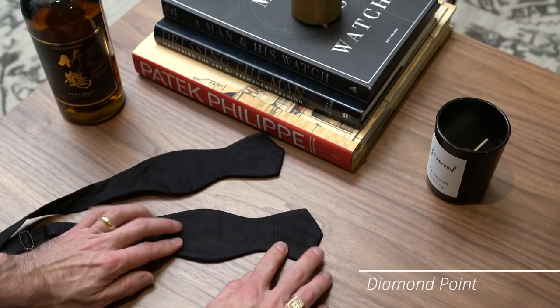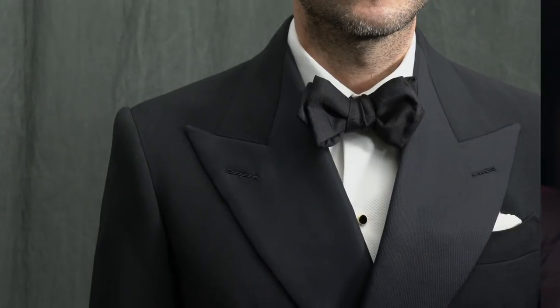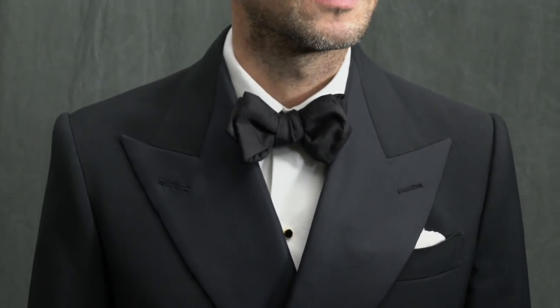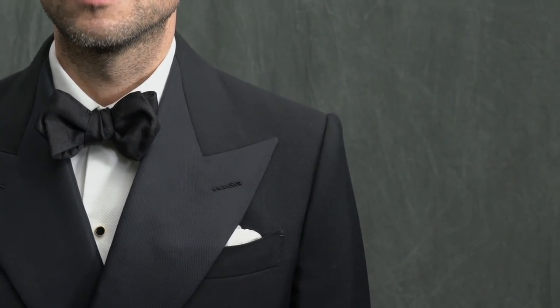Next is the diamond point, which is the dandiest shape of the bunch. This is actually the shape that James Bond wears at the beginning of Dr. No. If you're going to wear a diamond point, you've got to own it and have the personality to match. And if that sounds like you, this shape is going to be your favorite option. It works best for people with narrower faces and big personalities.